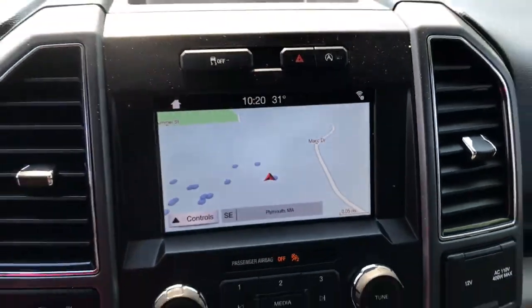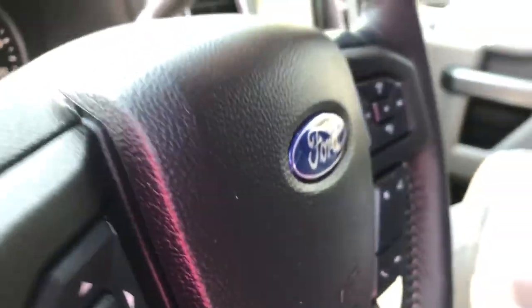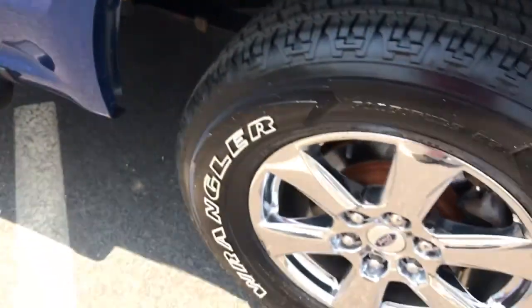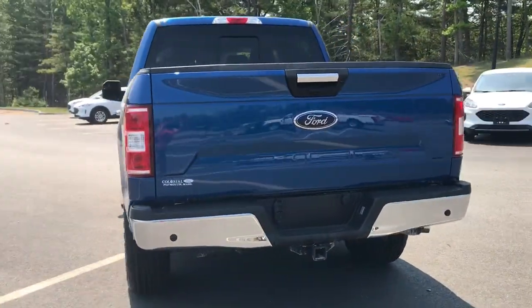These are just some of the great options this vehicle comes with: heated driver's seat, keyless entry, fog lamps, 4x4, 8-cylinder engine, satellite radio, remote engine start, power passenger seat, backup camera, iPod and MP3 input.